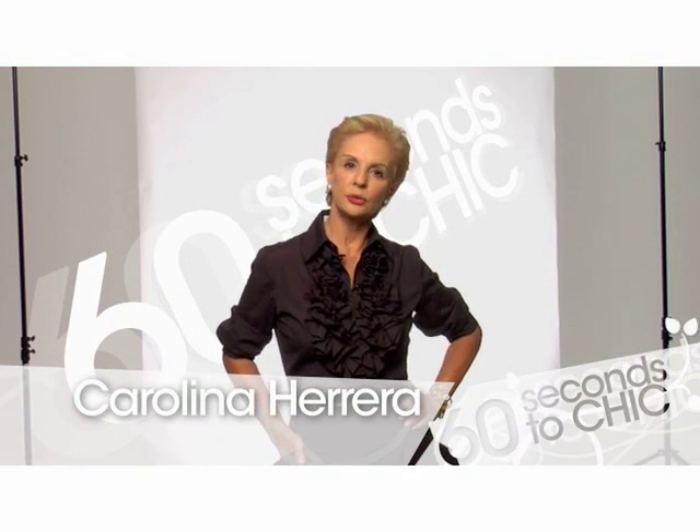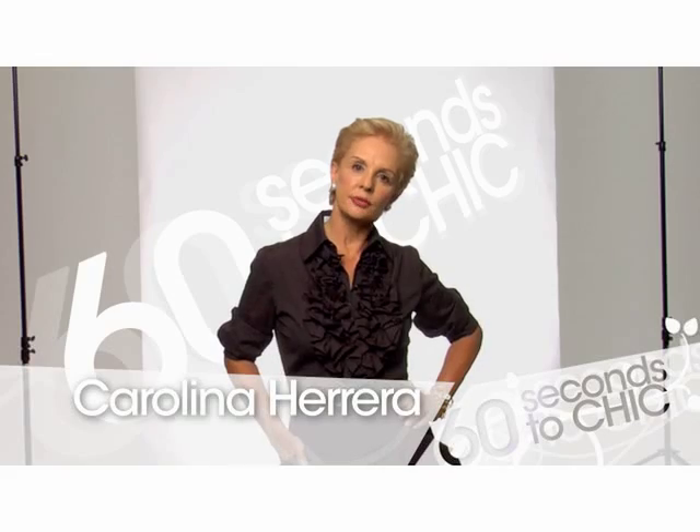Welcome to 60 Seconds to Chic. I'm Carolina Herrera and I'm here to tell you about the statement jacket of this season.